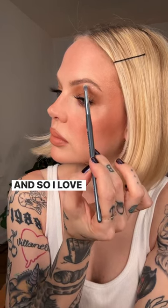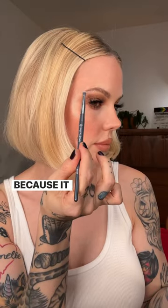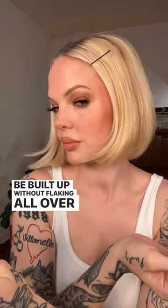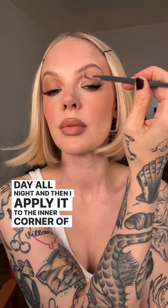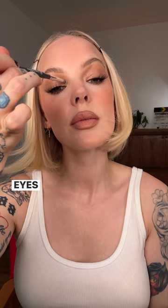I love applying these glitters as brow bone highlights because it just adds something so special there. These can be built up without flaking all over itself and they last all day, all night. And then I apply it to the inner corner of my eyes because this is where the light naturally catches the eyes.